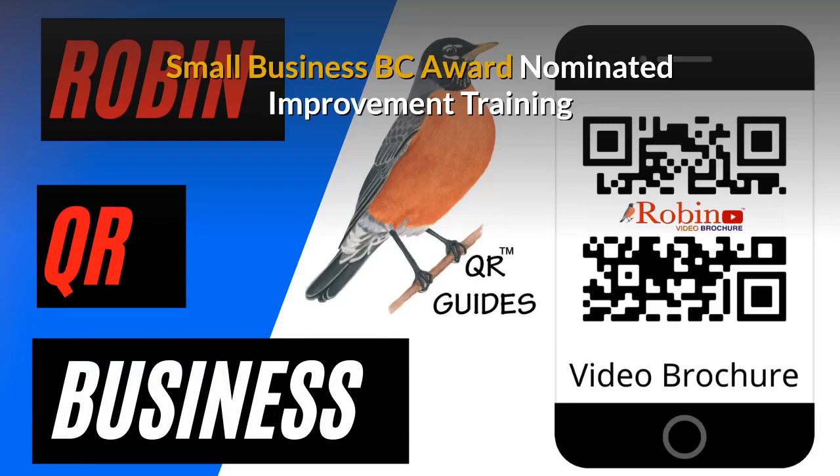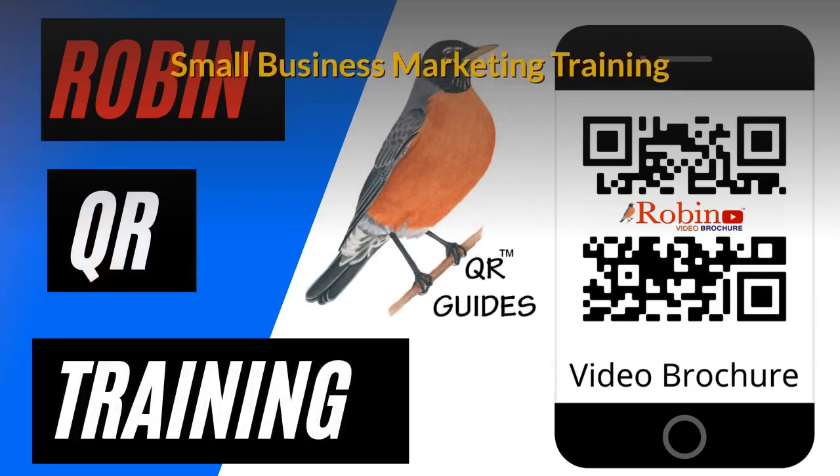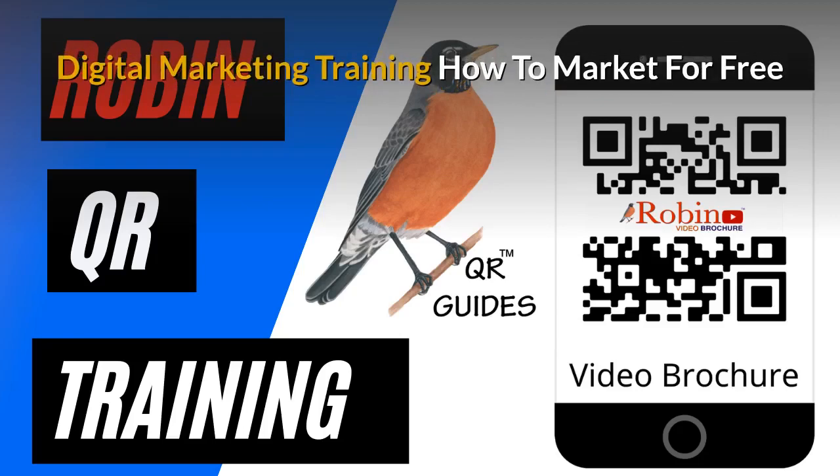Our innovations have been nominated several times for the Small Business BC awards. There is a complete small business marketing training system that is available. Part of the training is to show you how to market for free — there are hundreds of ways that people just don't know about. Learn how to do it and you get paid for life.